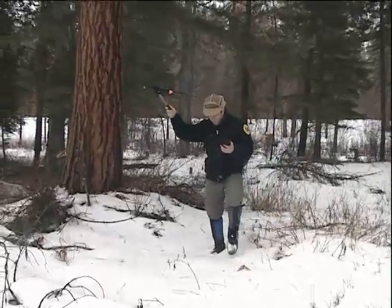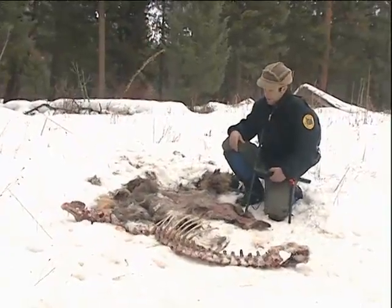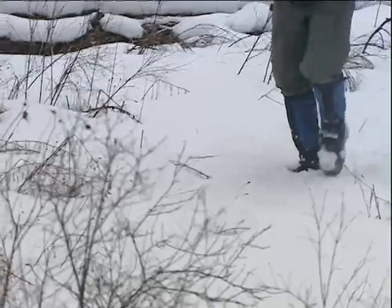If we don't get to them pretty quickly, it becomes very difficult — other scavengers come in and feed on the carcass, and snow comes down and covers the tracks.